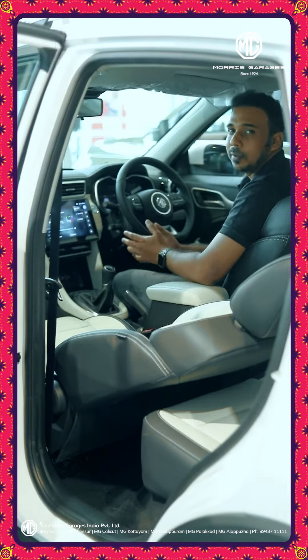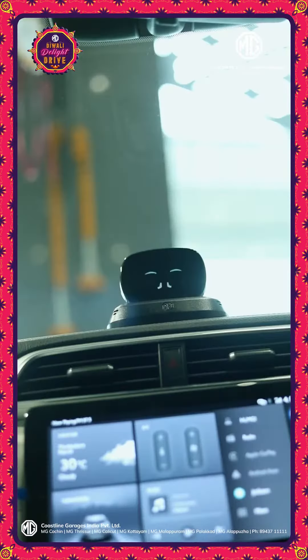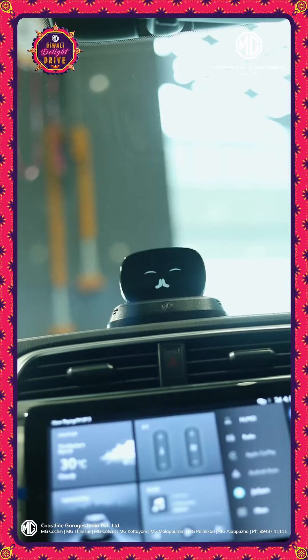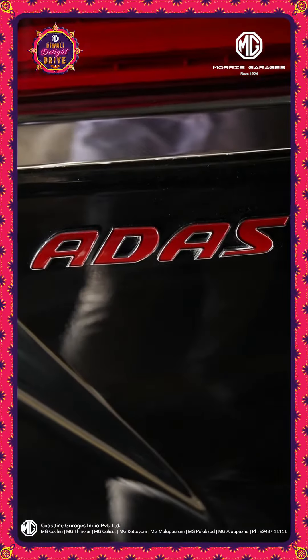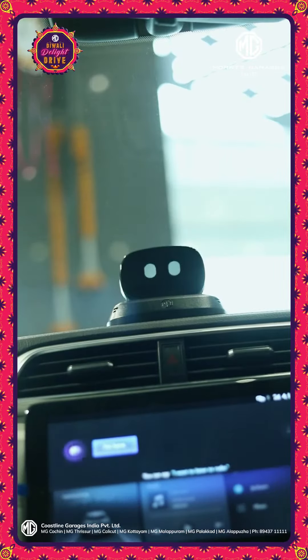We also have voice commands. We have 14 Autonomous Level 2 features.